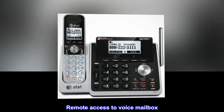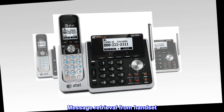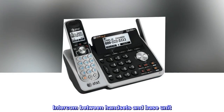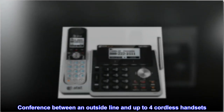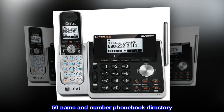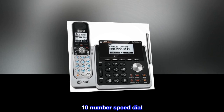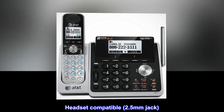Remote access to voice mailbox. Message retrieval from handset. Intercom between handsets and base unit. Conference between an outside line and up to four cordless handsets. 50 name and number phonebook directory. 10 number speed dial. Headset compatible with 2.5 mm jack.